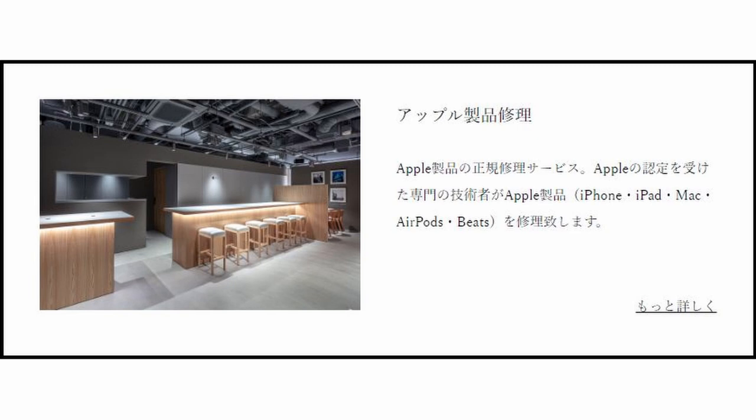B1, the basement first floor, is allocated towards the Apple aftercare program. If you're a working professional you're likely shooting with a digital camera and probably using an Apple MacBook. So if you're traveling to Japan and your laptop breaks down, you can go to the basement floor and they'll do aftercare maintenance for you — and it is an official shop.